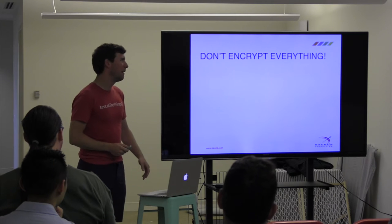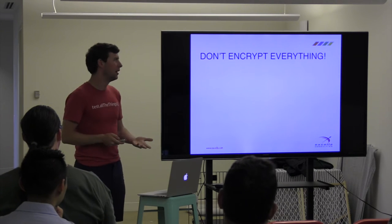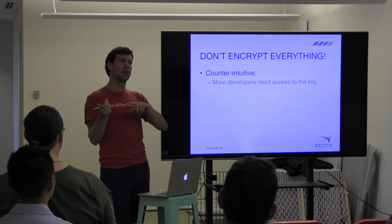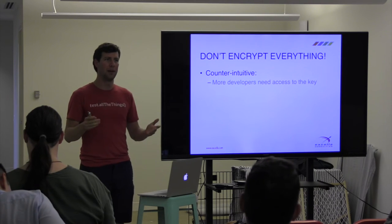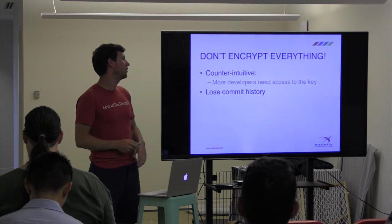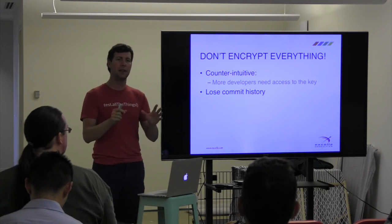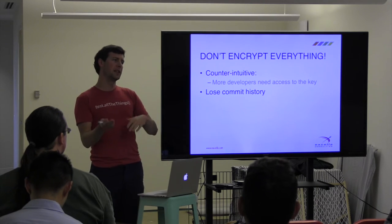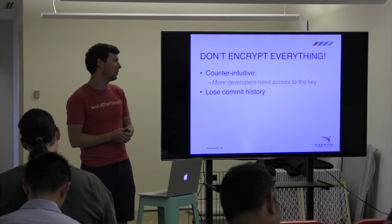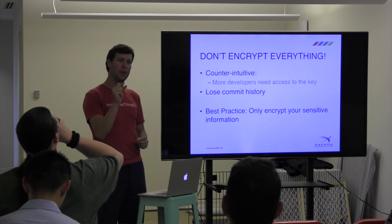Having said that, please don't encrypt everything. It's counterintuitive, but the more things you encrypt, the more people you have to provide the password to. If you give everyone in your dev shop the ability to decrypt your production files, you're creating that much more of a security risk. Only encrypt the things you really need to. Also, you lose Git history when you encrypt files — so the best practice is to only encrypt what you're really desperate to protect.